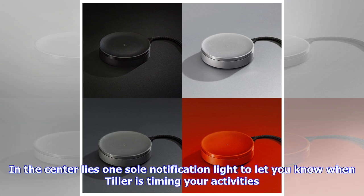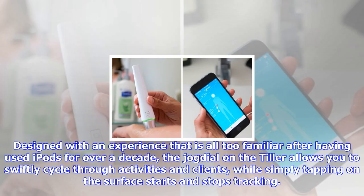How Tiller works: 1. Start/Stop — Tap Tiller to instantly start or stop a timer. 2. Switch — Turn Tiller to switch between clients, projects, or tasks. 3. Quick Insights — Double tap on any item to see analytics, budgets, information, and more. Available in four gorgeous finishes. Click here to buy now — $99 (was $130).